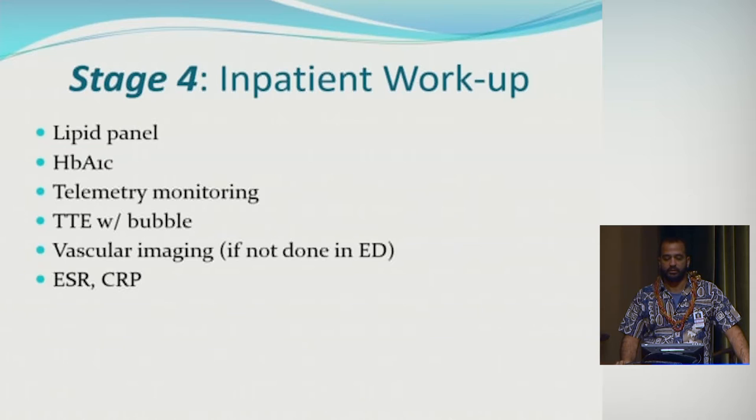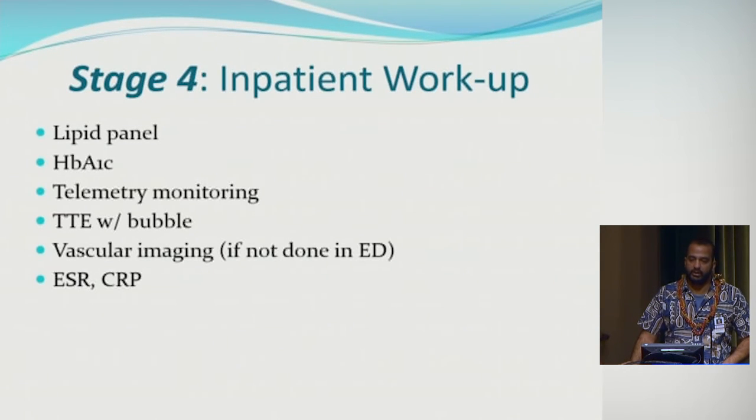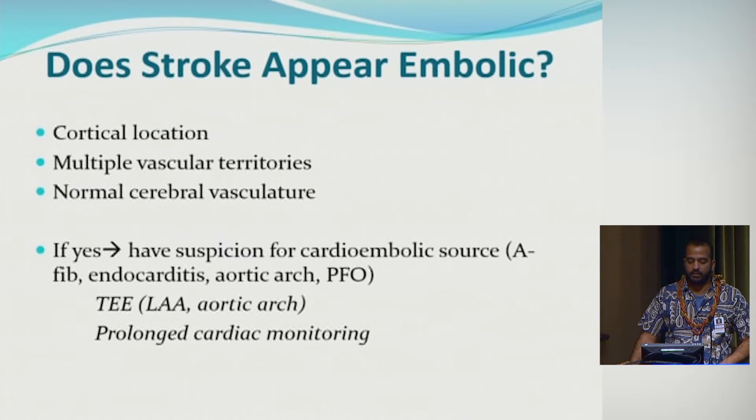After acute treatment, the next step is the workup, because identifying the etiology of the stroke tailors secondary stroke prevention strategy. All patients should get lipids checked, hemoglobin A1c, telemetry monitoring for atrial fibrillation, and transthoracic echo with bubble study to look for PFO. All stroke patients should get vascular imaging including extracranial and intracranial vessels. ESR and CRP should be checked — an elevated ESR might imply an underlying inflammatory condition or malignancy.